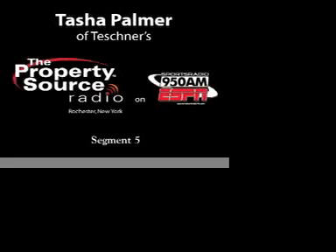Pat and I are live in the studio this morning. We've been joined by Tasha Palmer and Katie Levin from Teshner's Decorating Center, 2815 Monroe Avenue, right here in Rochester, New York. We want to thank you, Katie, for joining us today. We're going to bring in Scott McCurdy and learn to paint like a pro in this last segment. Thank you so much for joining us, and welcome, Scott. Good morning, Brenna.